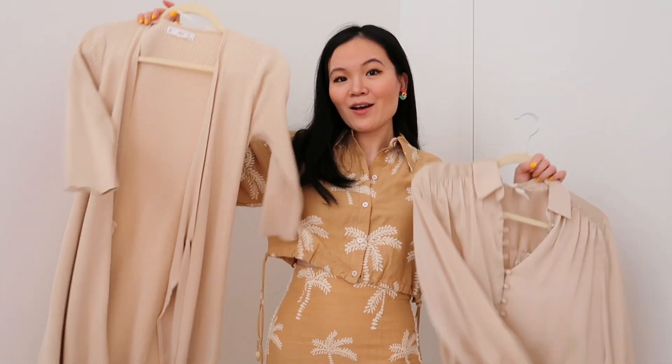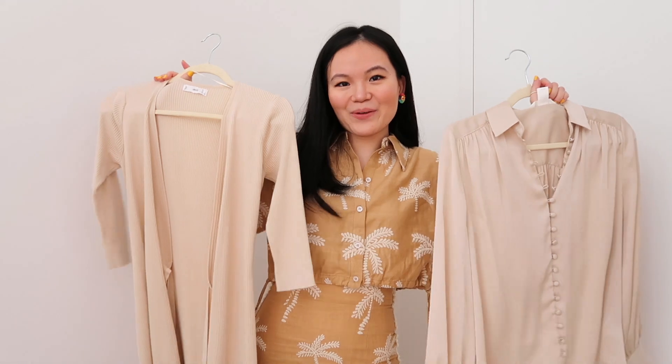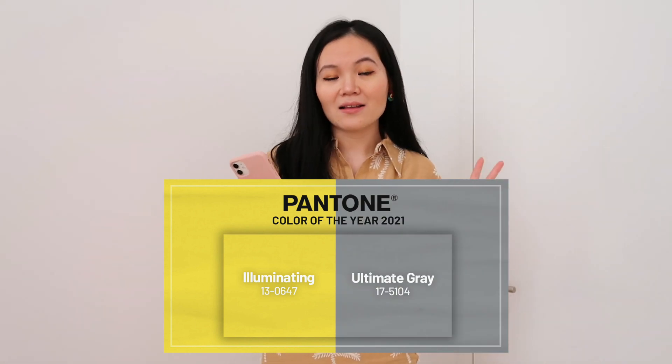Did you know that cream as well as beige are also part of the yellow color family? Together with illuminating — which is the yellow shade that Pantone chose — ultimate gray is the second color of the year. Those two colors represent a marriage of color conveying a message of strength and hopefulness that is both enduring and uplifting. I think we can all relate to the fact that a lot of us need a little bit of uplifting and positivity in our lives in 2021.